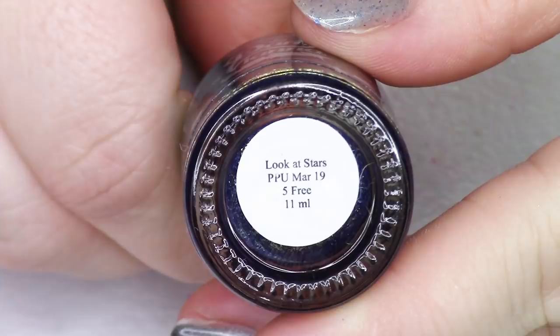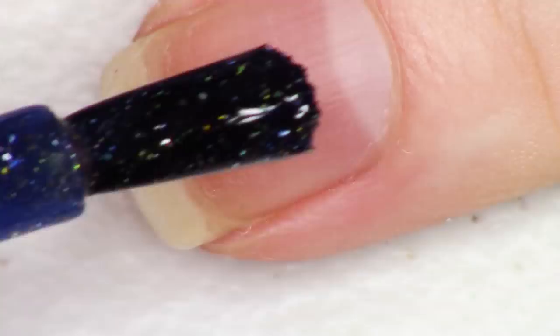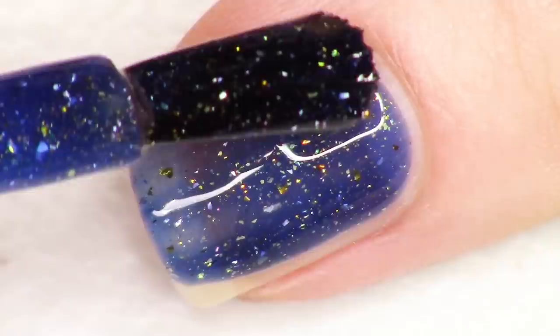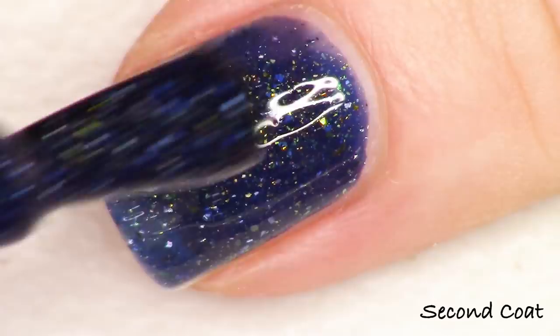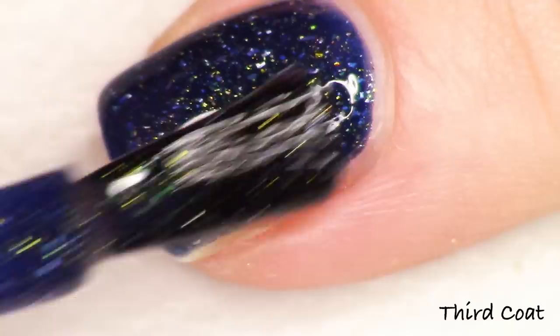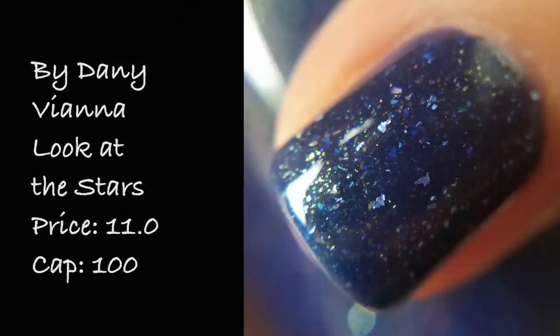Next up we're talking about the brand By Danny Vianna and her polish this month is called Look At The Stars, inspired by Coldplay's Yellow single. The description says deep blue with gold shimmer, holographic flakies, gold micro flakies, and gold ultra chameleon chrome flakies. I was just talking about how much I love a blue and gold combo — this is incredibly densely packed with those gold flakies. The blue is this really deep luscious night sky blue and you've got the twinkling gold just like a star sky. Such a warm shade. Look At The Stars is priced at $11 with 100 bottles available.